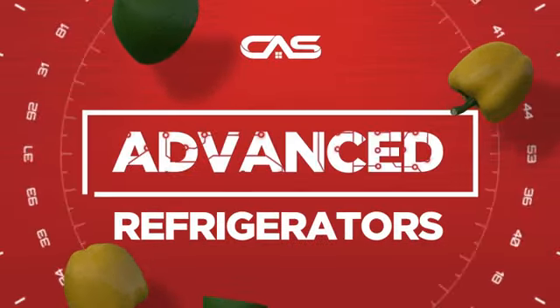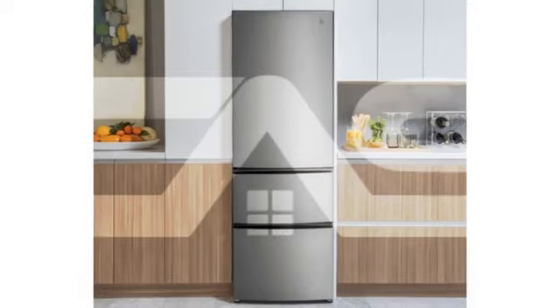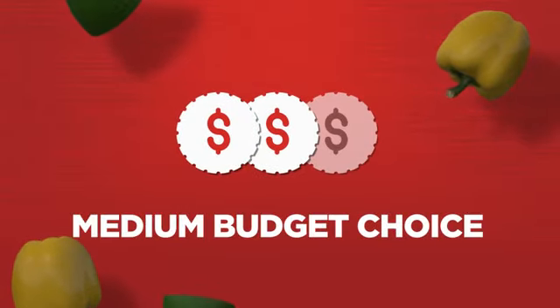Need an advanced refrigerator? Try this bottom-mount model from GE. Backed with a full manufacturer warranty, it makes a great refrigerator on a budget.